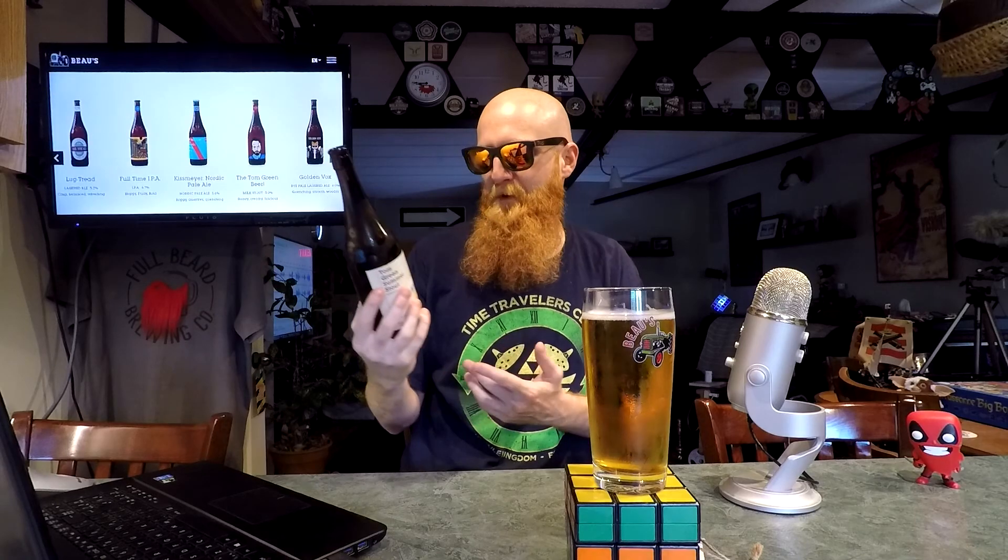5% alcohol. And it really does look like the same as the other Tom Green beer, just he's wearing sunglasses and a Hawaiian shirt now. I like it — that's kind of cool. And of course I got the cool little tag that we'll read in a moment. Also has the sexy Tom Green. That's right, I said it. Tom Green's a sexy man.